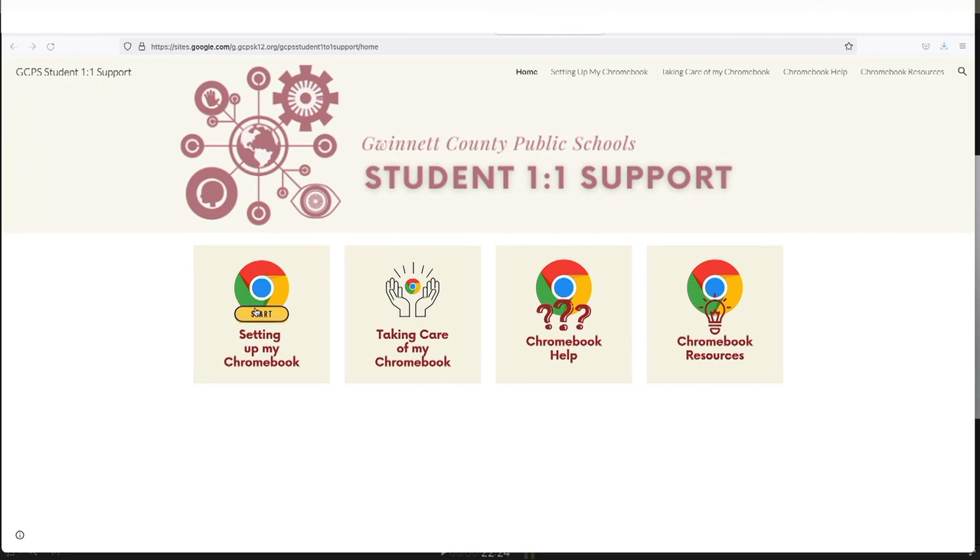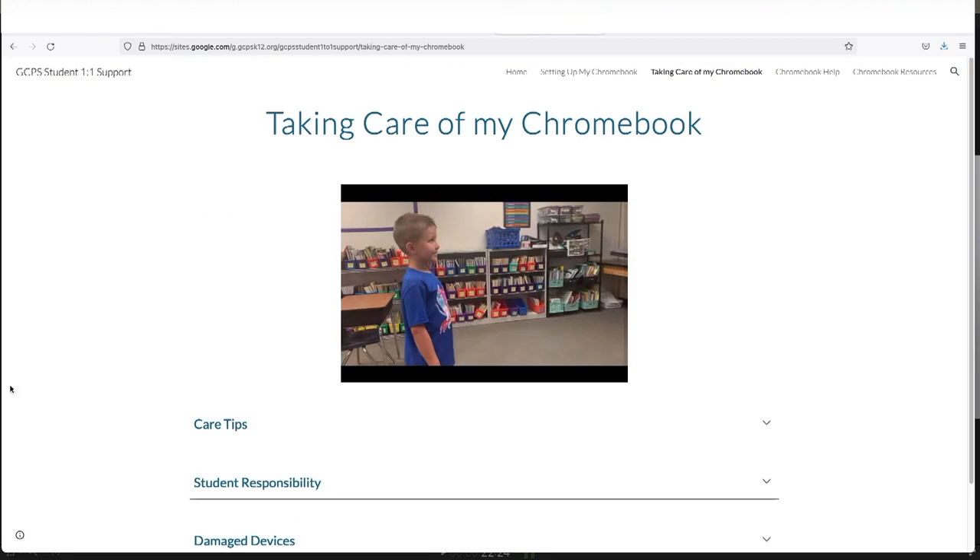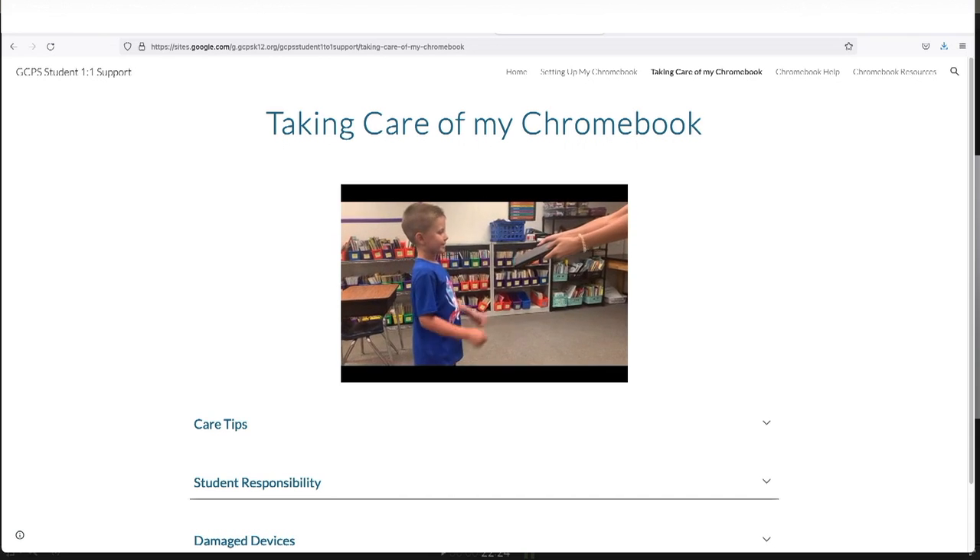Finally, remember to use good judgment and stay safe online when you are at school, at home, or just anywhere. For more information on that, check our series, Digital Citizenship. If you want more information or help, there will be a support site bookmarked on your device where you can find guides and videos to help you set up, use, and personalize the Chromebook to meet your individual needs.